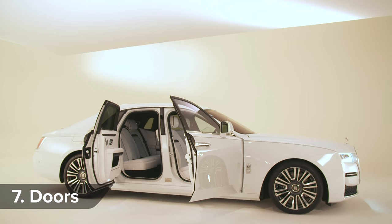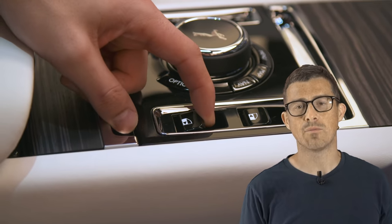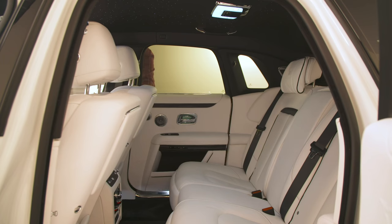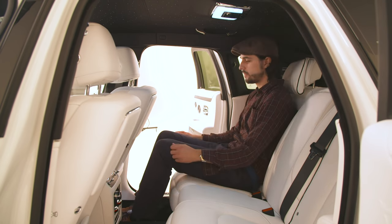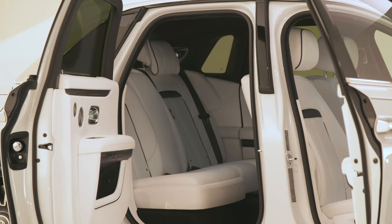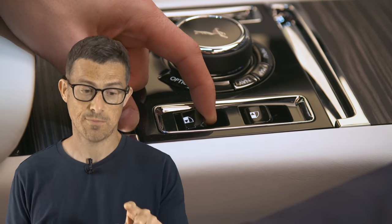The new Rolls-Royce Ghost gets the same coach doors as the Phantom — the front doors open normally, but the rear ones are hinged at the back, making it easier to get in and out gracefully, which is very important in a car like this. Just like the Phantom, there's a button inside that automatically closes the doors in case your chauffeur's on holiday. But the Ghost's doors don't just shut automatically — they are also the first ever doors on a Rolls-Royce to open automatically as well. Each one has a motor connected to a gyroscope and a computer to control everything, preventing the doors from opening dangerously, such as on a hill. To open them, just press a button and they gently open.